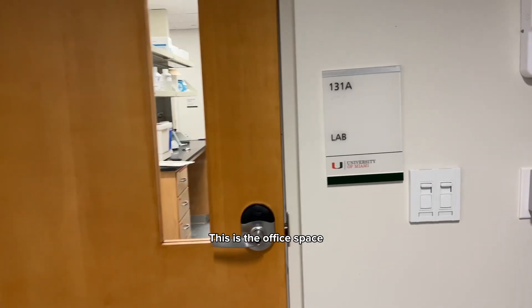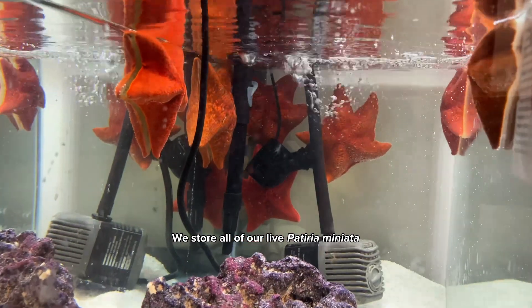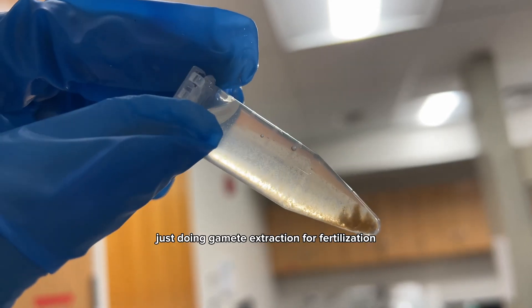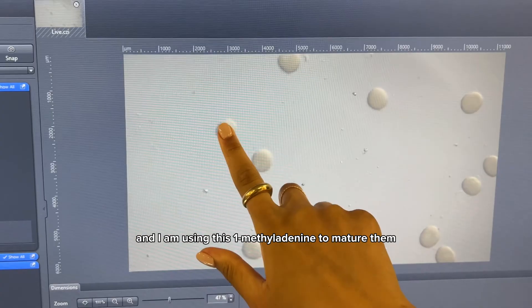It's time to check into lab. This is the office space and there's also an experimental area. We store all of our live Pateria miniatis sea stars in these tanks, and here I am just doing gamete extraction for a fertilization. These are immature oocytes from a female and I'm using one-methyl adenine to mature them.